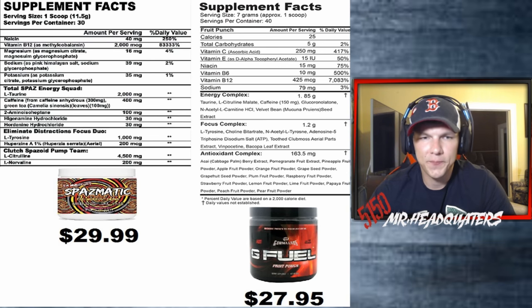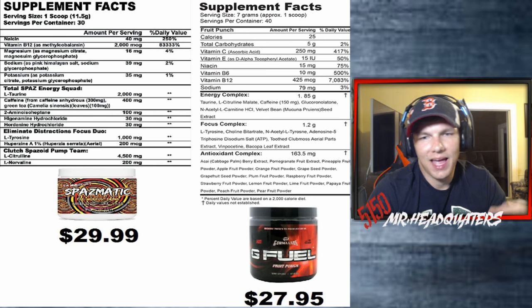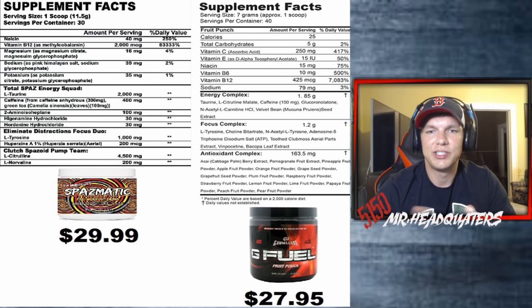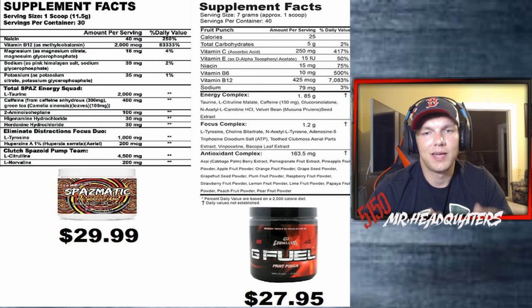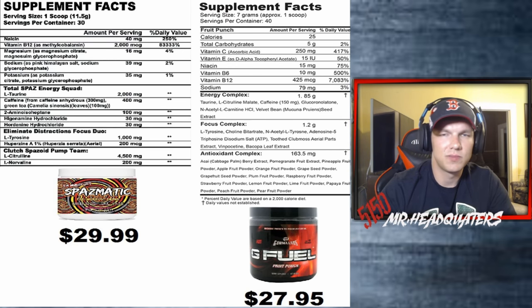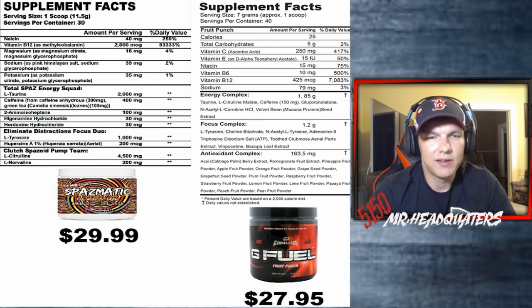Moving to the Focus Dose Duo: L-tyrosine is at 1,000 milligrams in Spasmatic. G Fuel's focus complex is 1.2 grams — again a proprietary blend. For all we know, that leaf extract at the bottom could be filling most of it up while the effective ingredients are just trace amounts added to cut costs. Since it's a proprietary blend with no disclosure, we can't make a fair comparison.